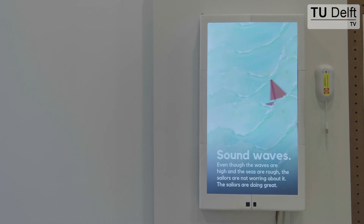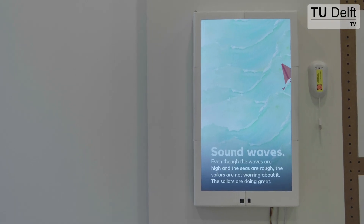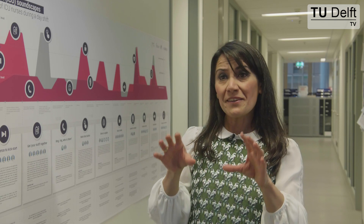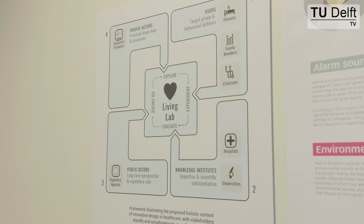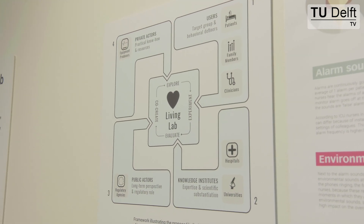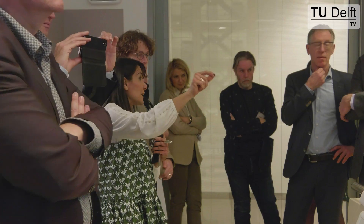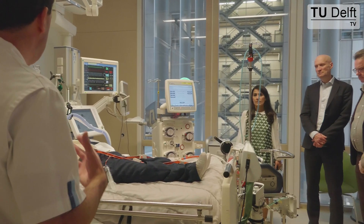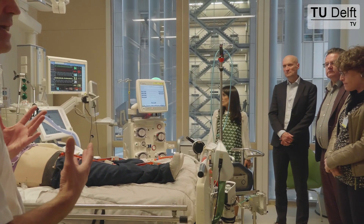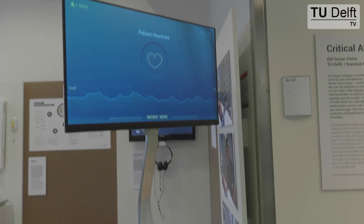What we want to do is to involve every stakeholder right at the beginning of the decision-making process and understand what it takes to make a medical innovation. The projects we do at Critical Alarms Lab are also a very good example of how a technical school can collaborate with a medical school, and that the synergy between these schools can provide multiple opportunities for innovation.